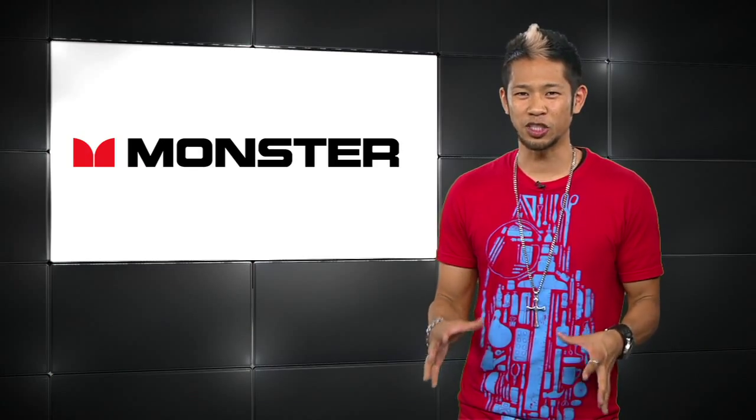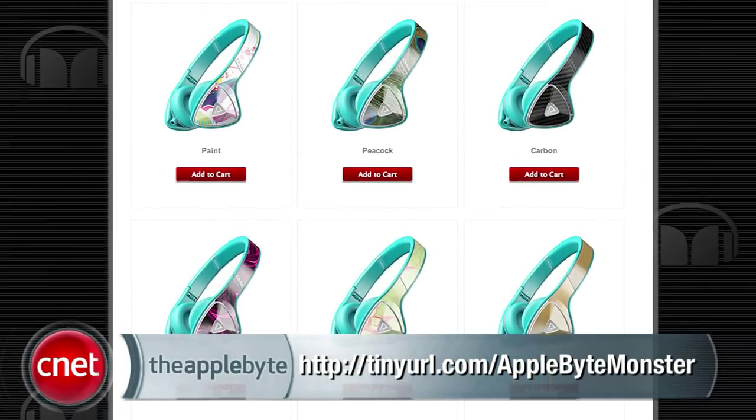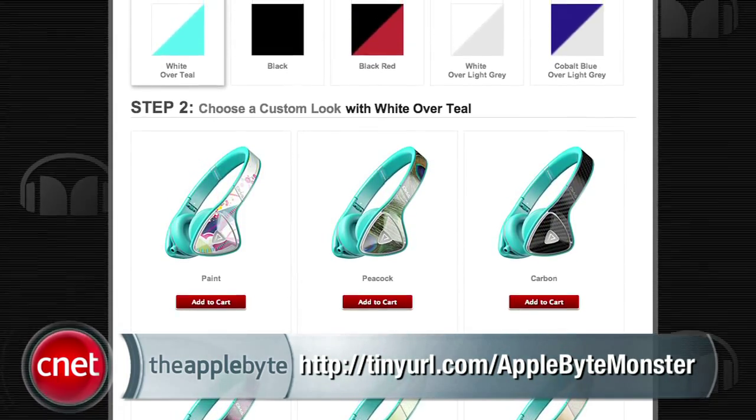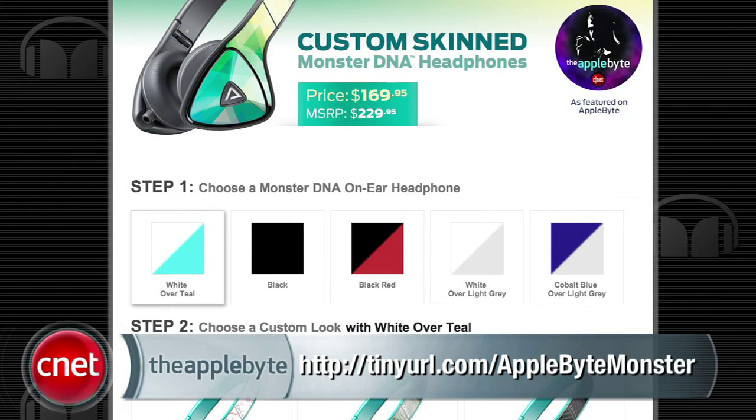Monster has also created a special promo deal. If you visit the link below, you'll get $60 off a custom skin pair of the DNA headphones. That's only for you, the Applebyter nation, and is good until August the 31st. That's just some pretty sweet stuff.